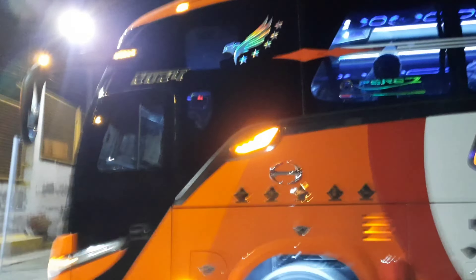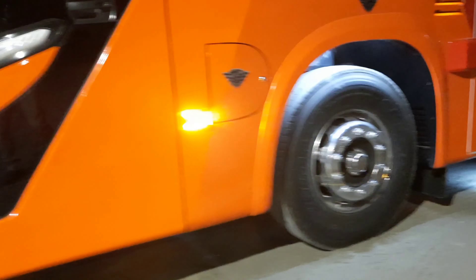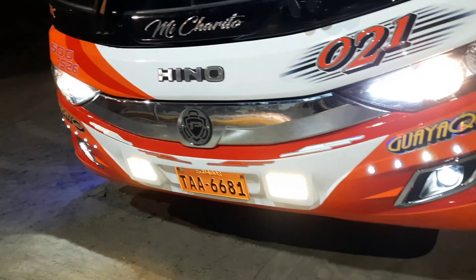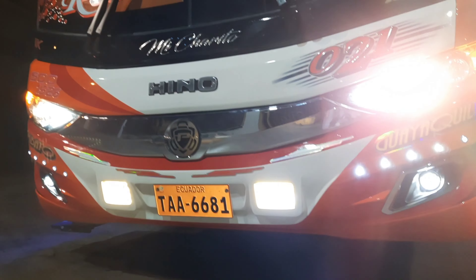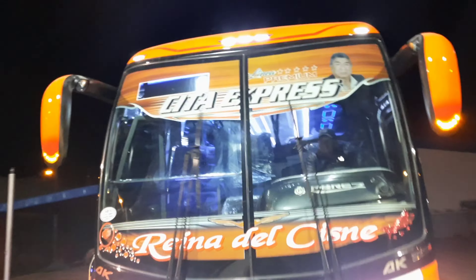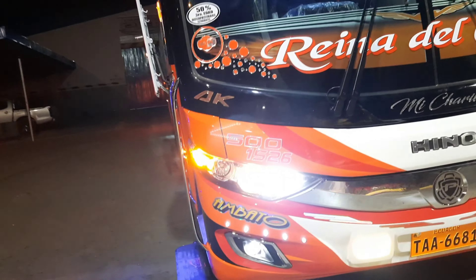As we can see, the reliefs, all the details that this new bus presents — also the nickel parts, all the details of the front. Here are the characteristics of this modern unit: the mask also with the design of Carrocerías Pérez, the superior part, the electronic router, the retrovisors, and all the details that we can show in this opportunity.